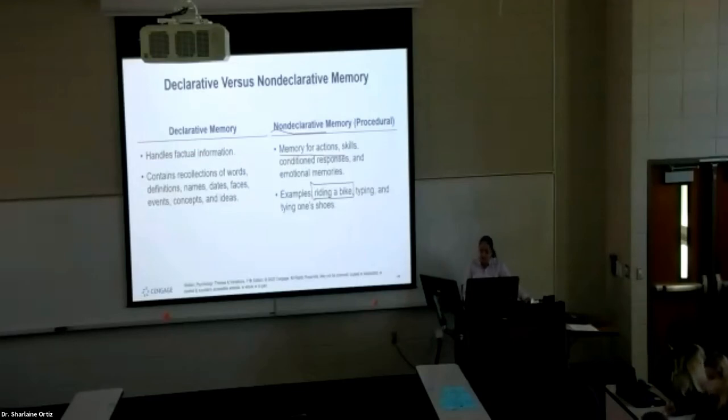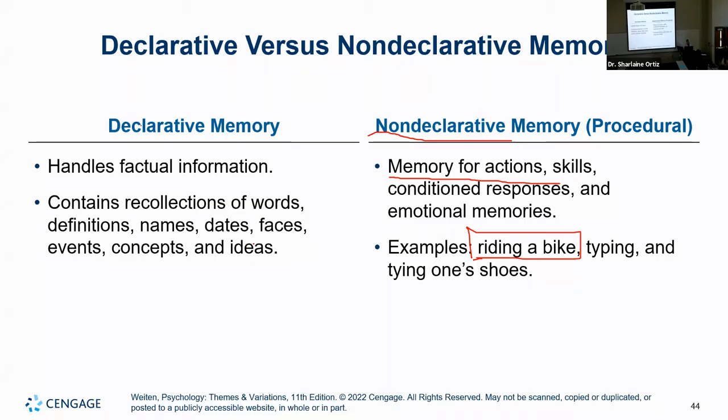Examples of non-declarative memory include riding a bike — you're not declaring how you're riding it step by step; you're showing it through action. Sometimes these are a little bit difficult to recall where you learned them. If I ask how you learned to type, many people say 'I just typed — I don't know exactly how I learned.' These are a little more difficult to declare because that's not their point — their point is to serve the memory of actions.